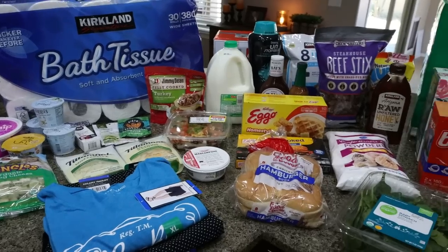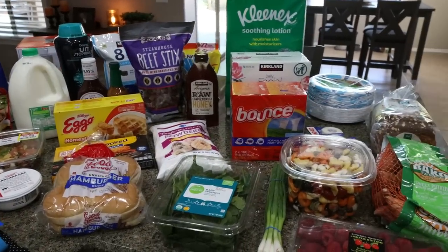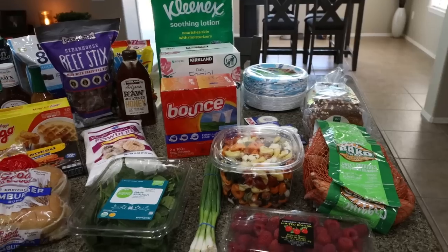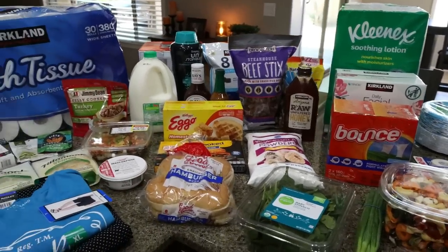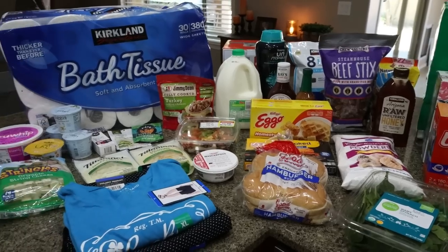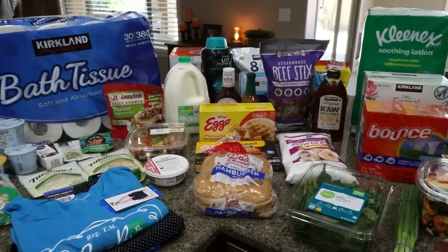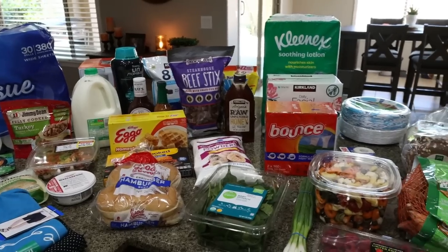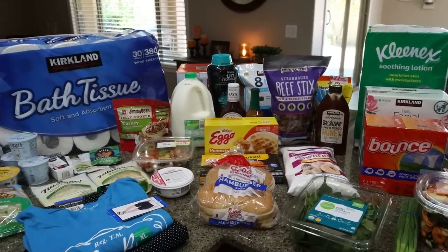So here is this week's grocery haul. It was monthly stock-up time, mainly because Diesel's medication needed to be picked up at Costco. So I went ahead and did my Costco shopping. I also made my very first trip to Whole Foods and found some really good new food finds, and also stopped at my local Fry's to grab the rest of my groceries. Let me show you what's in this week's grocery haul.